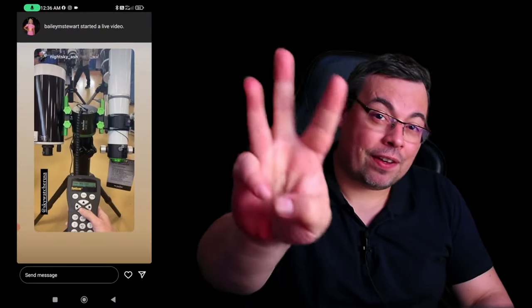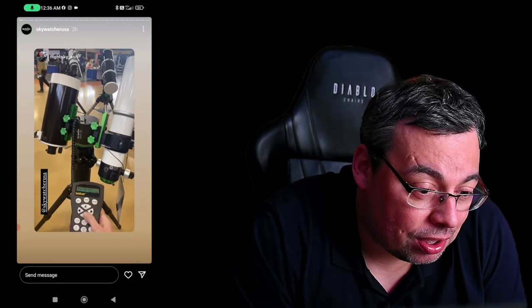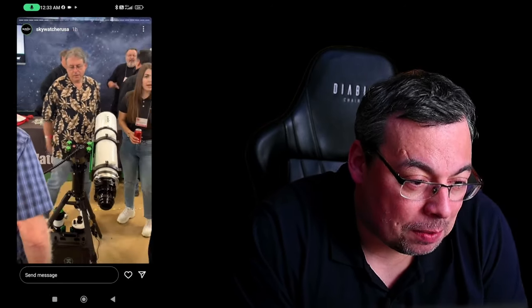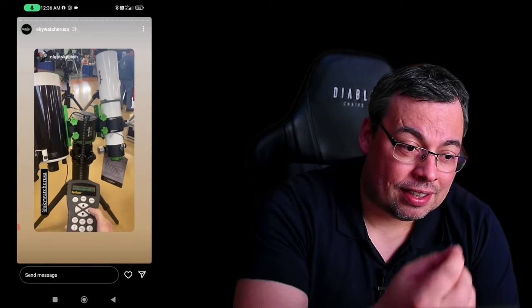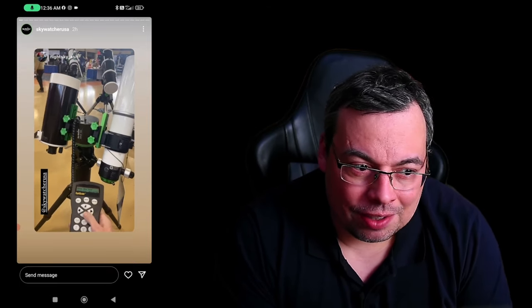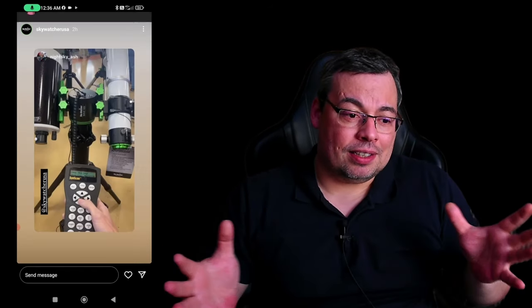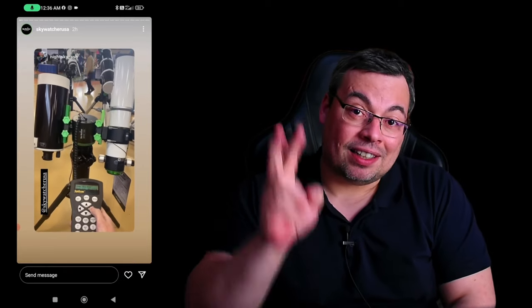Here we have the third cool product: the Skywatcher Wave 100i. In a video I found on Instagram from Skywatcher USA, you can see how nicely it moves. What I really liked about this mount is that it can carry two telescopes and you can use them together — I think this is just awesome. You don't need any extra dovetail and it looks so good. I already have a Skymax 127.